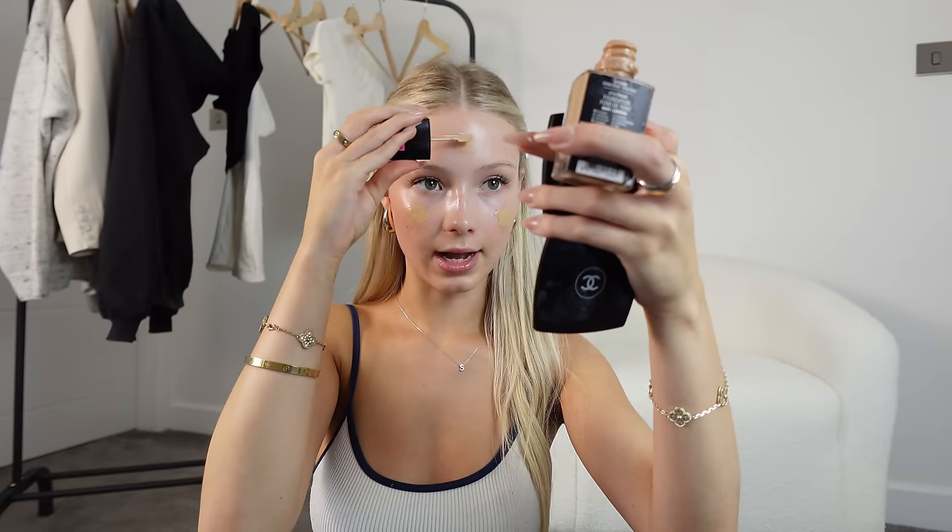I promise you this is the best foundation out there — it's about seven pounds, so cheap and incredible. I've had so many people message me saying thank you for recommending it. I put about that much on each cheek and then a bit on my forehead. It's a very buildable foundation, and even if you put too much on it doesn't look cakey. I blend it out with a brush — I used to be a beauty blender girl but for foundation the brush melts it into your face and you get the full coverage without soaking up the product.